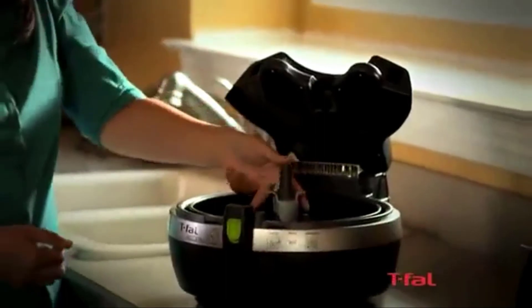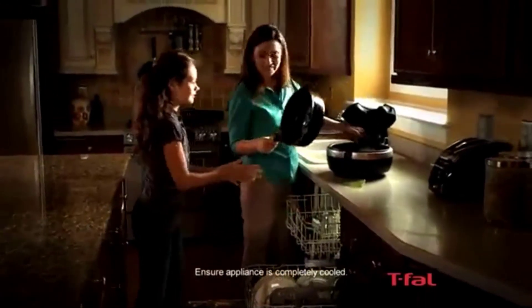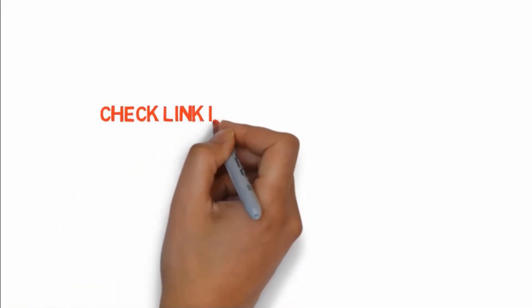And that's basically all it has going for it. The unit is made almost entirely of plastic, which does release a foul odor when in use, and it does have quite a large footprint for a 4-quart model. So if you want to buy these products, check the link in the description box.